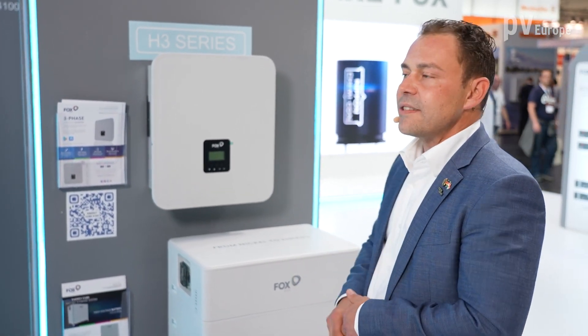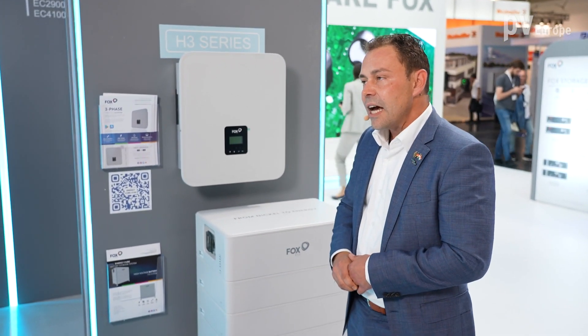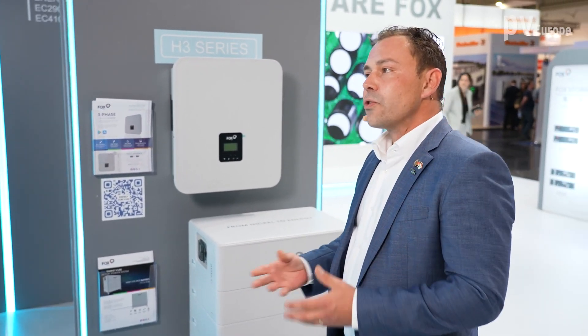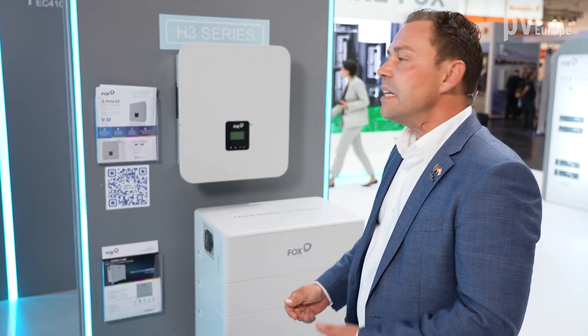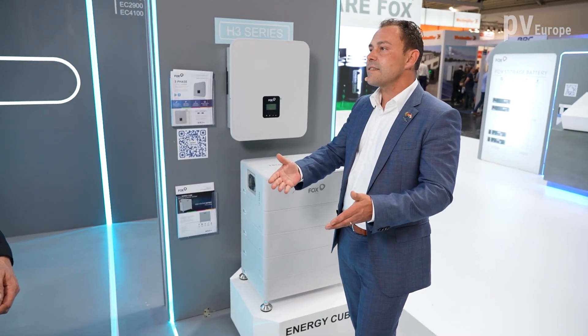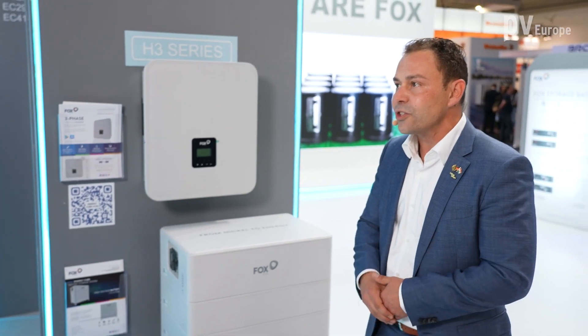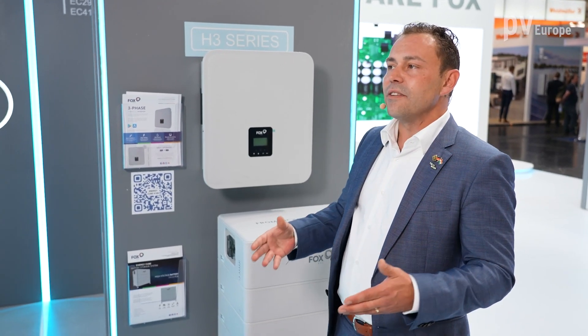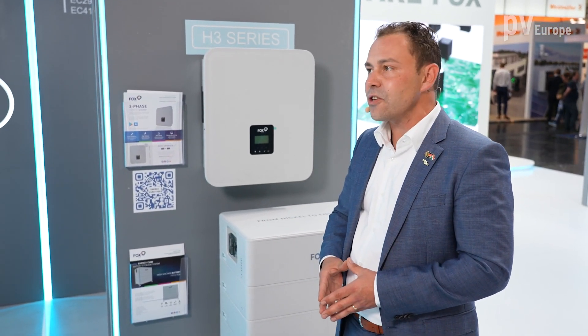They have a switching time less than 20 milliseconds and can handle up to 30% unbalanced load. Of course, all our machines have integrated monitoring. And what is also interesting, when a natural disaster occurs and you don't have grid anymore and the batteries are empty, our machines can do a black start. So as soon as the sun shines, our machines are going to start. All our wall-mounted machines are delivered standard-wise with 10 years of warranty which can be extended up to 25 years.